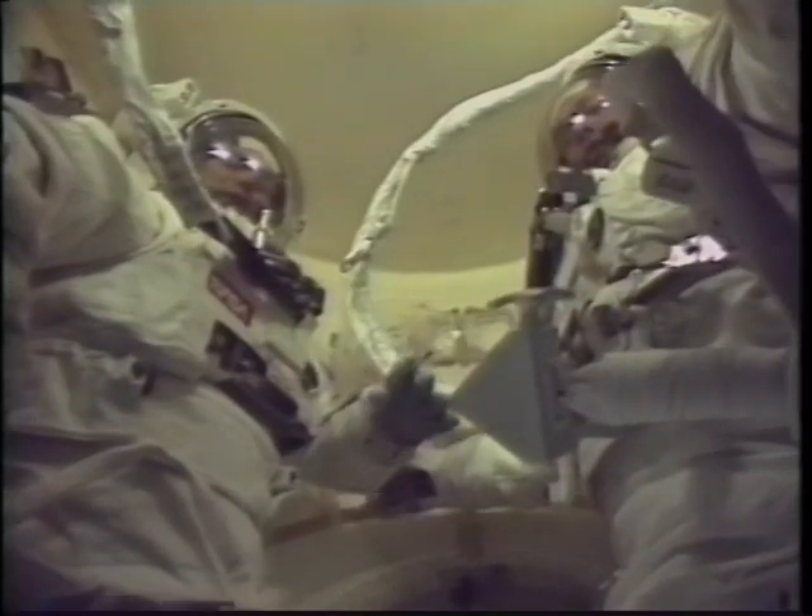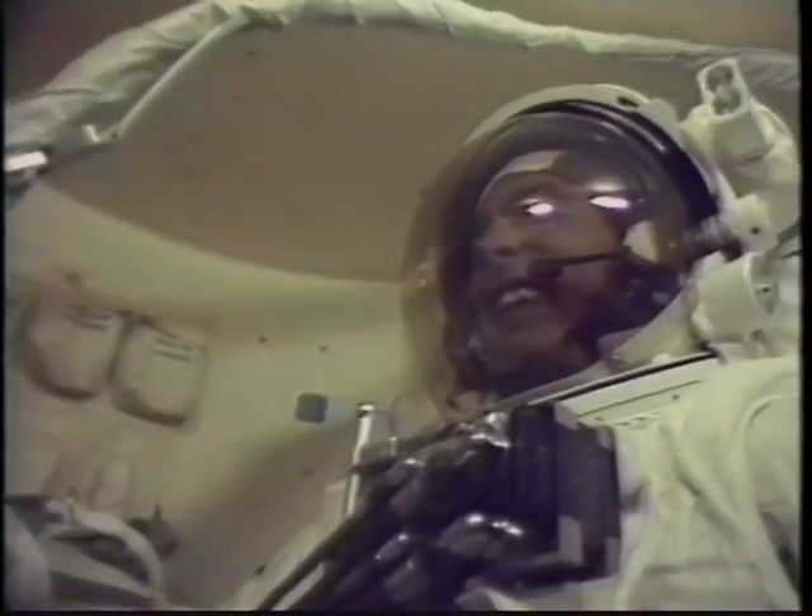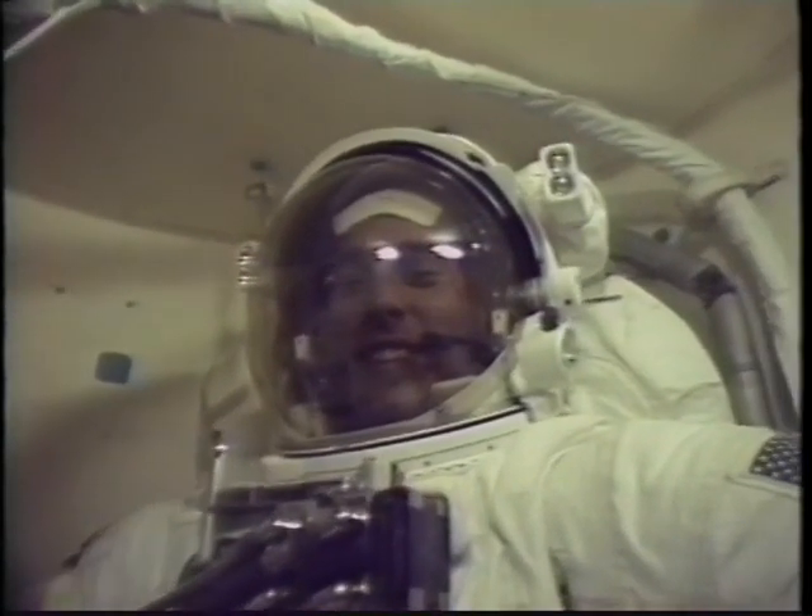Here we are in the airlock doing our pre-breathe — we did 40 minutes prior to depressurizing the airlock. There's not much you can do except hang around and smile and wave, and that's what we did.